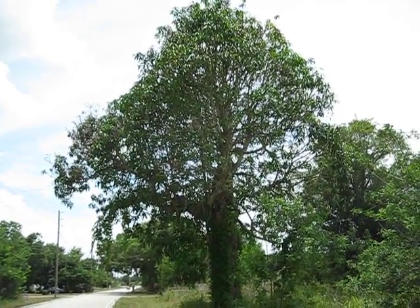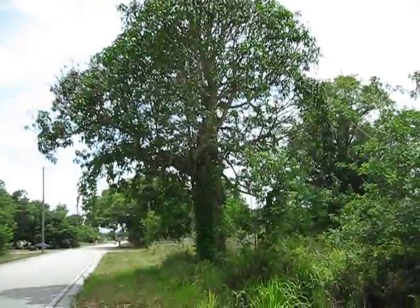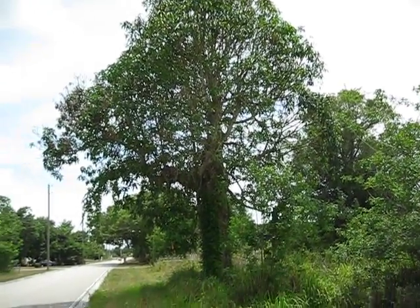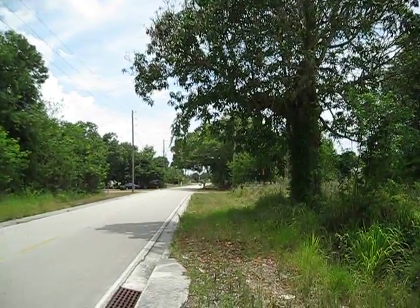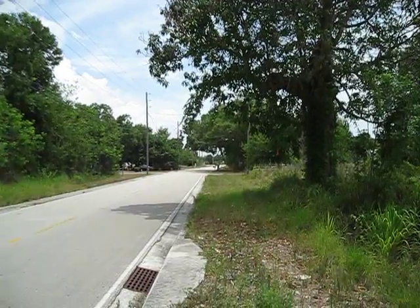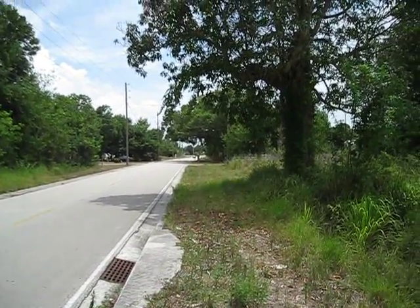I wanted to show off this mango tree here. It's pretty sizable, and considering where it's located, it's quite impressive. I'm just a little north of Okeechobee Road in Fort Pierce, about a half mile west of the Turnpike, and the fact that this thing's growing out here is pretty impressive.